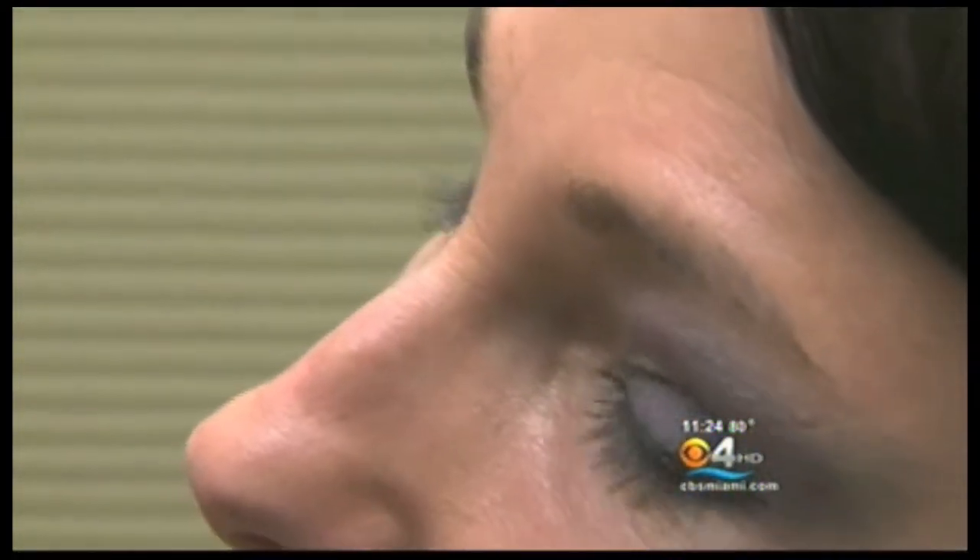Angela Dillon felt she was starting to look older than 46, but the Boynton Beach resident thought at that age she was too young for a facelift. She'd seen too many people with a very stretched look — they call it the Boca look or the Beverly Hills look — and that's not something that appealed to her.